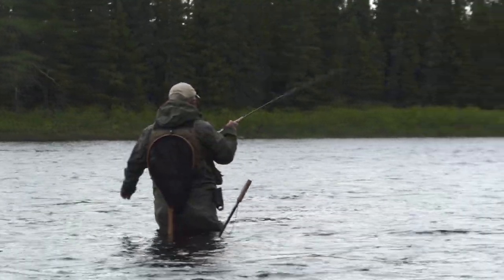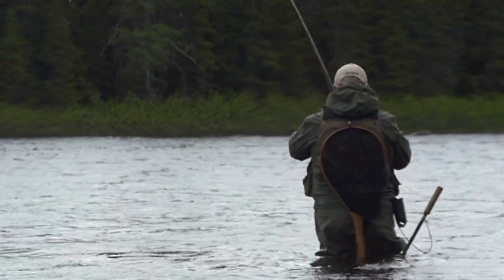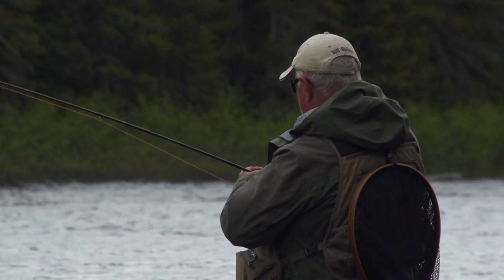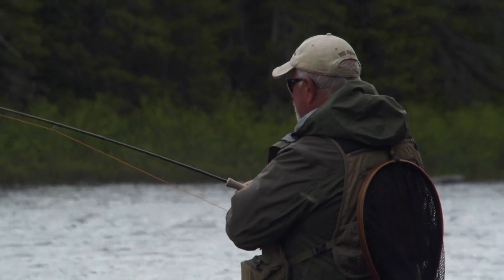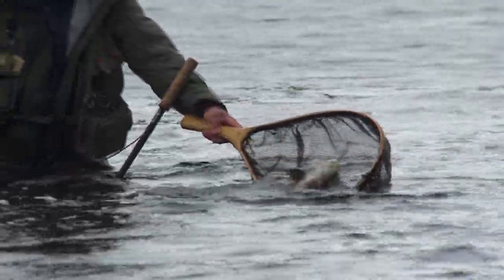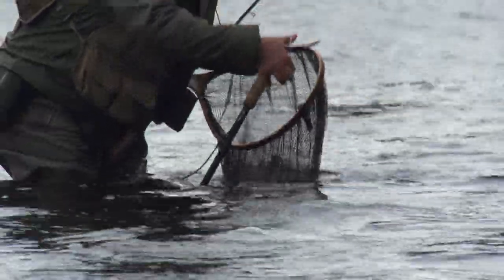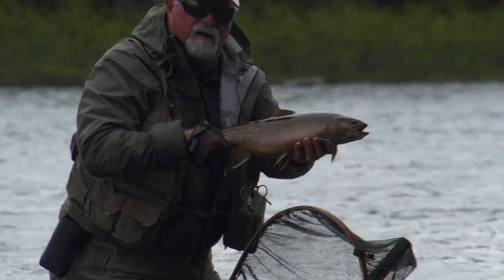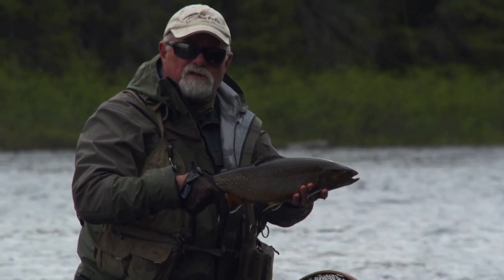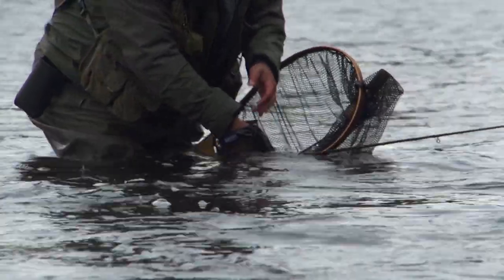One grabbed it when I wasn't looking. You just never know when it's going to happen. I was looking upstream for my next place to cast and the fish hit. That's a very nice trout. I didn't expect it — I was getting a little frustrated with the wind and looking for a new place to cast, and he came up and ate it. Very nice. And away you go.